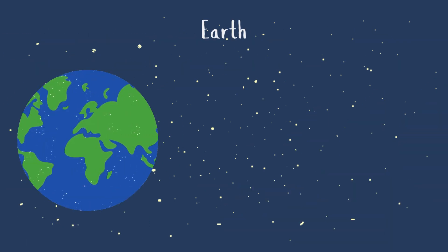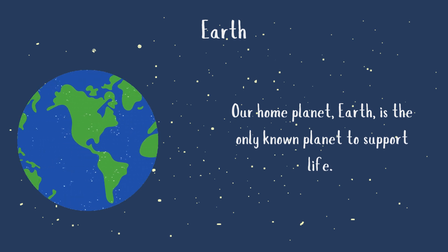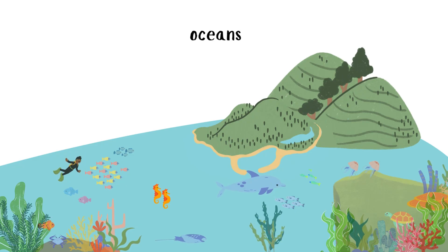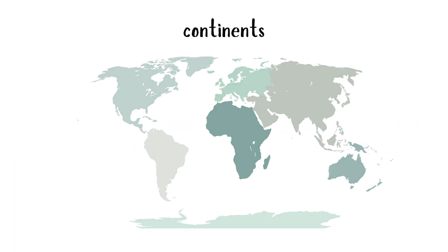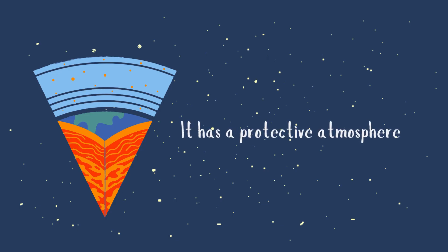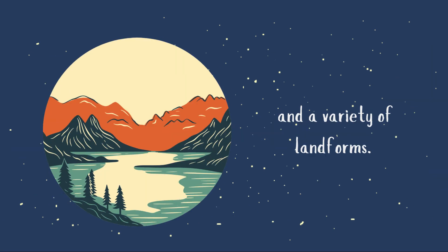Earth — our home planet — is the only known planet to support life. It has a diverse environment, including oceans, continents, and a variety of ecosystems. It also has a protective atmosphere, a magnetic field, and a variety of landforms.